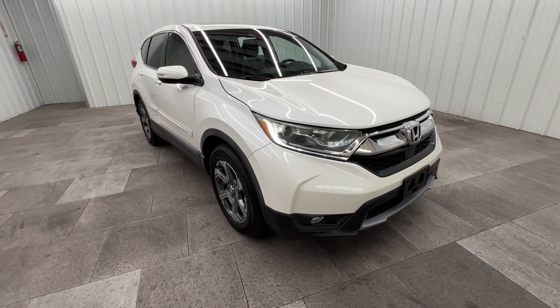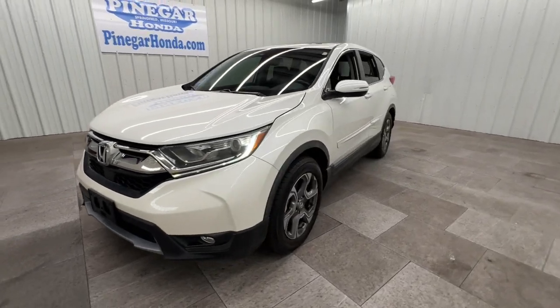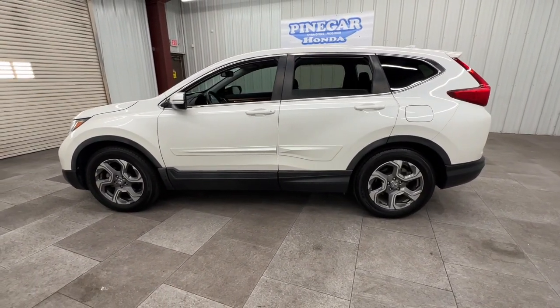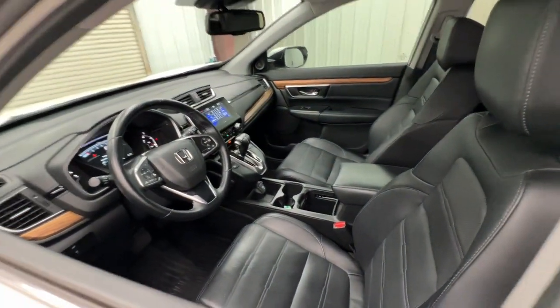Enjoy the view of this 2018 Honda CR-V. This vehicle is an outstanding buy with fewer than 25,000 miles on the odometer. You'll love the high-end feel and powerful performance of this sleek CR-V.